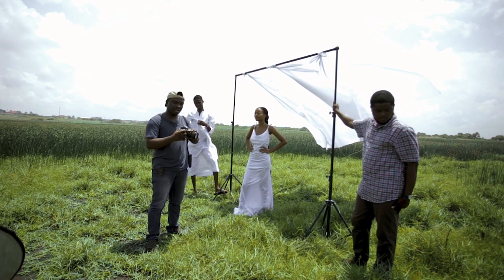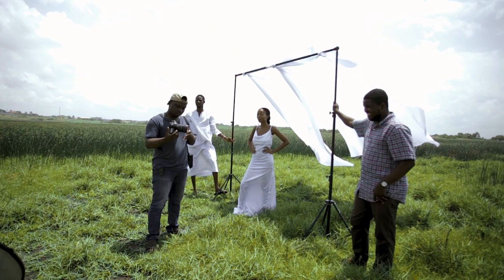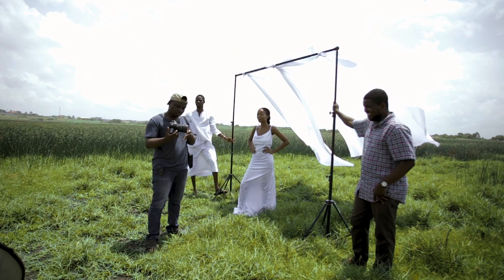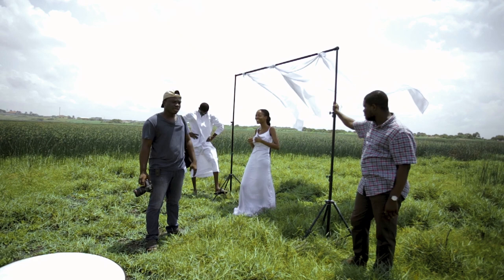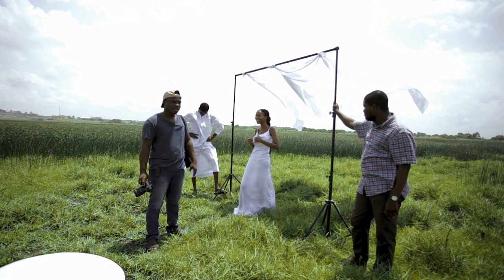I'm shooting with the Canon 5D Mark IV, 24-105 Canon F4, and I also have my 85mm 1.4. During the shoot I'll be switching between the two lenses. I want to change that fashion editorial vibe together with the hair in the middle.